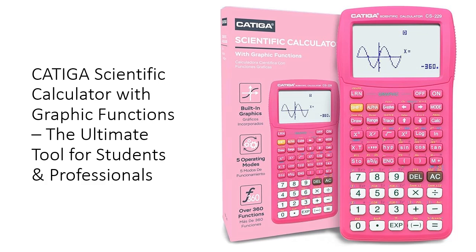This powerful tool is designed to support both beginners and advanced students, making it the perfect companion for high school and college courses. With a large 3-inch screen that displays graphs and equations simultaneously, you can visualize complex calculations with ease, ensuring clarity and precision in every step.